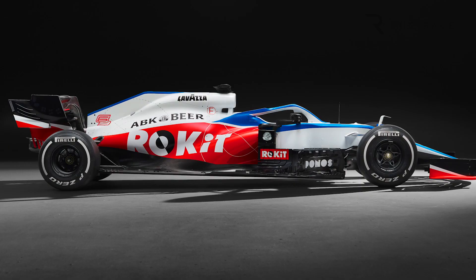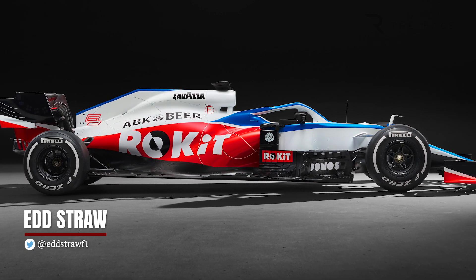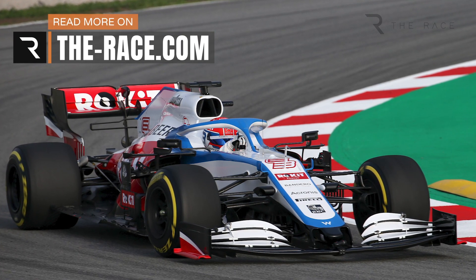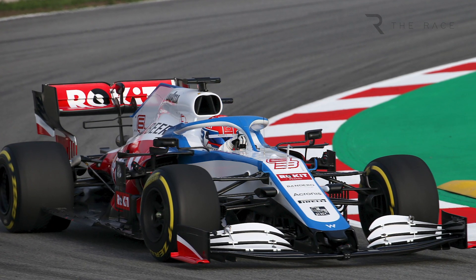After finishing last in the Constructors' Championship in 2018 and 2019, the Williams FW43 is a car the team hopes will turn around its fortunes. But judging by the car that ran for the first time on Monday ahead of the start of pre-season testing, Williams has not done enough to transform its fortunes despite addressing some of the fundamental problems of last year's car.